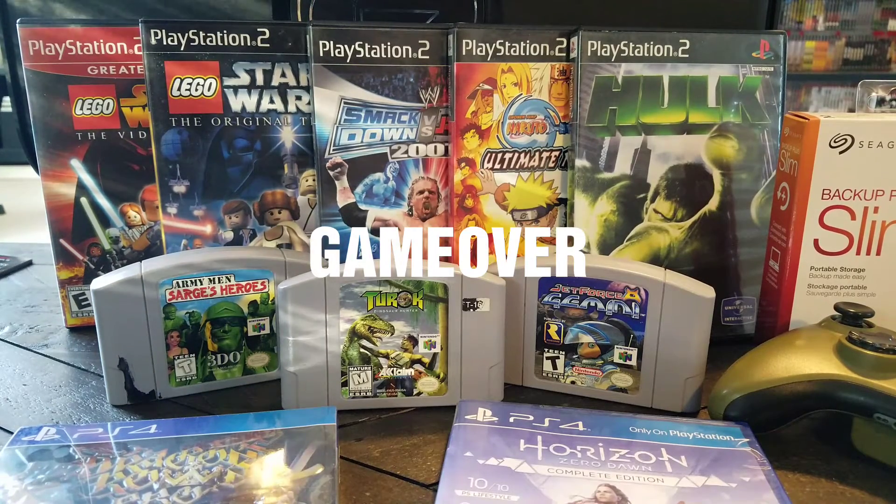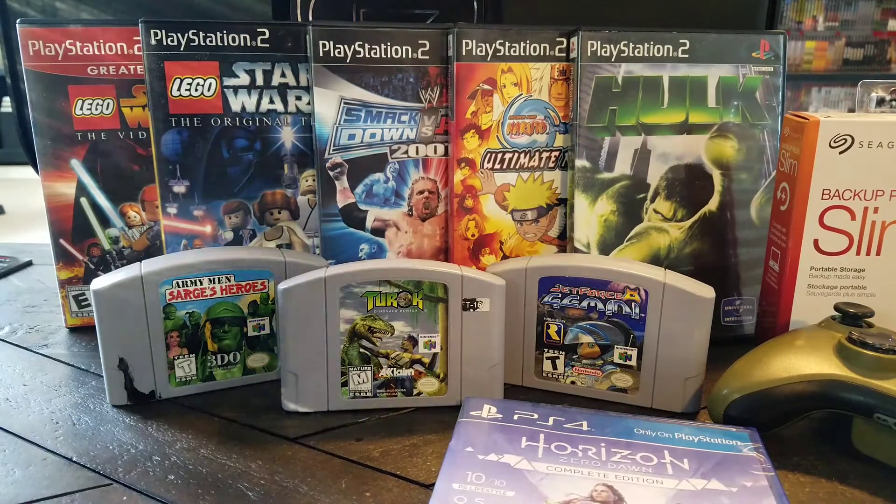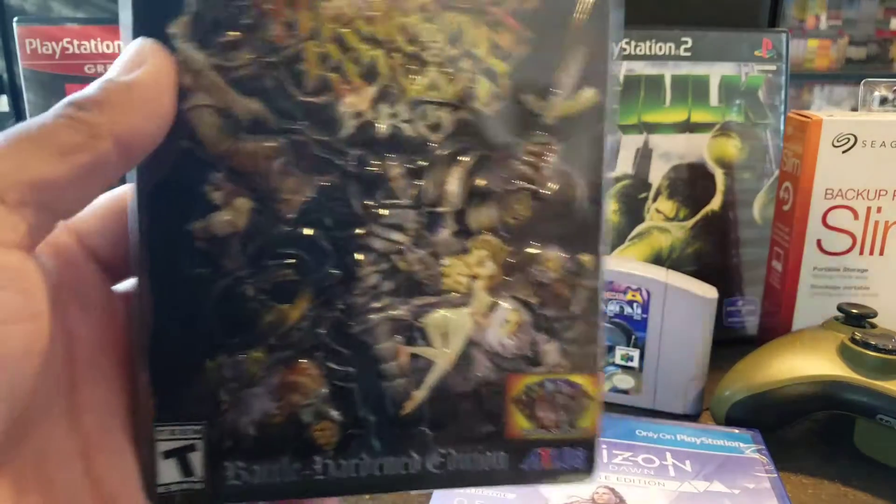All right guys, welcome back to Game Over. Today I picked up a few games and I just wanted you guys to check them out, so let's get started.